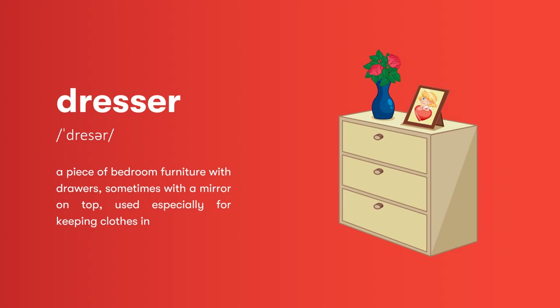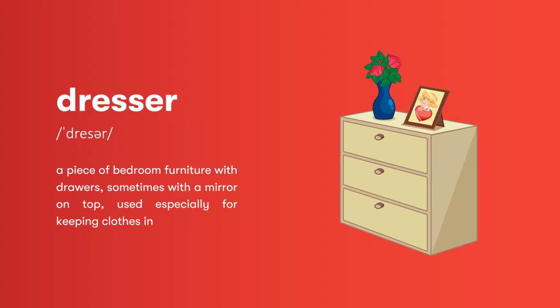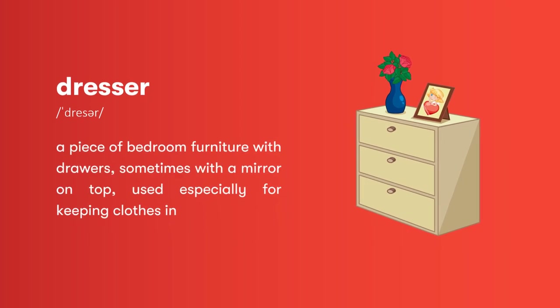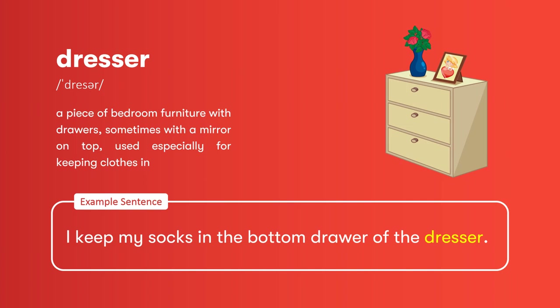Dresser: a piece of bedroom furniture with drawers, sometimes with a mirror on top, used especially for keeping clothes in. I keep my socks in the bottom drawer of the dresser.